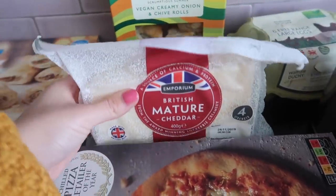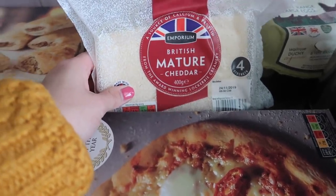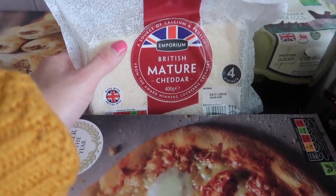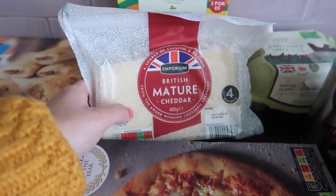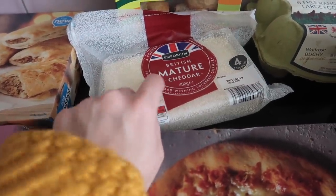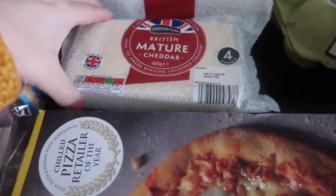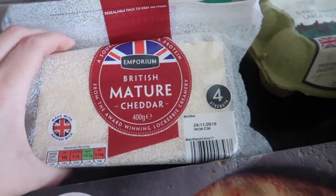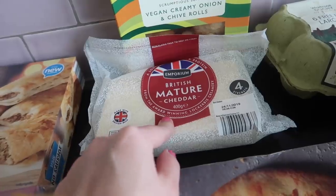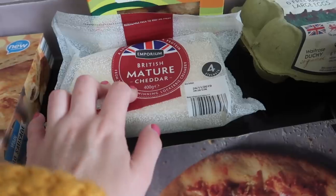I also bought from Aldi a block of cheese because I'm going to make us cheese sandwiches on the day we move. On the day we move, we're actually getting help from Lawrence's dad, which he's really kindly offered to do some of the hard work. I bought this British mature cheddar — I don't really eat cheese very often, but I hear mature is kind of cheesy cheese. I know Lawrence and probably his dad will enjoy this. This block of cheese is £1.79 from Aldi.